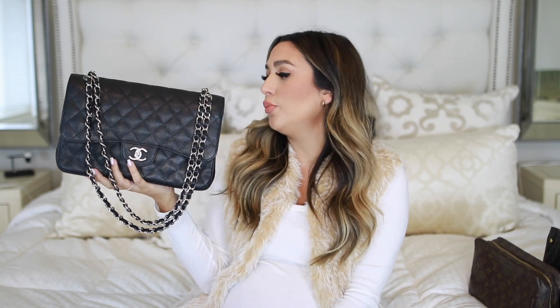I actually mentioned in my what I got for Christmas video, I do not baby this bag. I use this bag every single day since the day I got it. I take it with me to the grocery store, to the movies, out to dinner, working stuff, like all kinds of stuff. This bag goes with me every day. It fits so much.